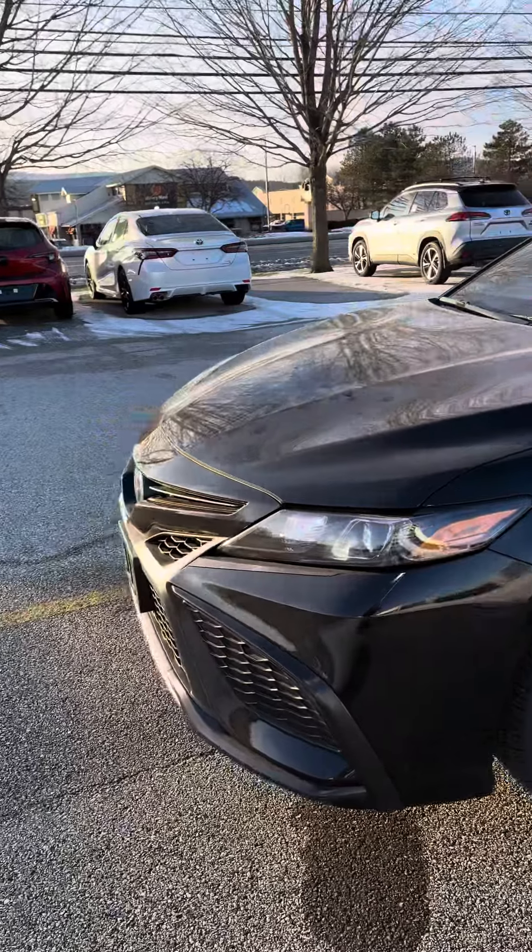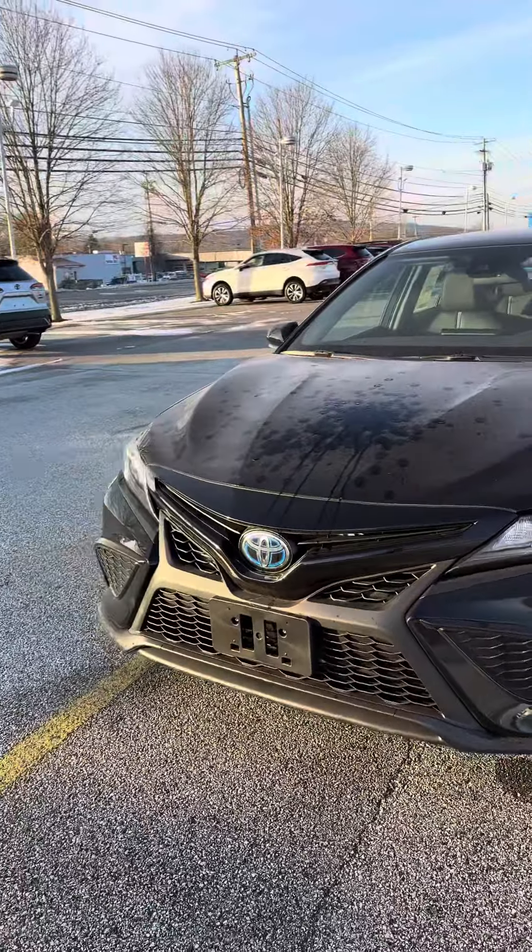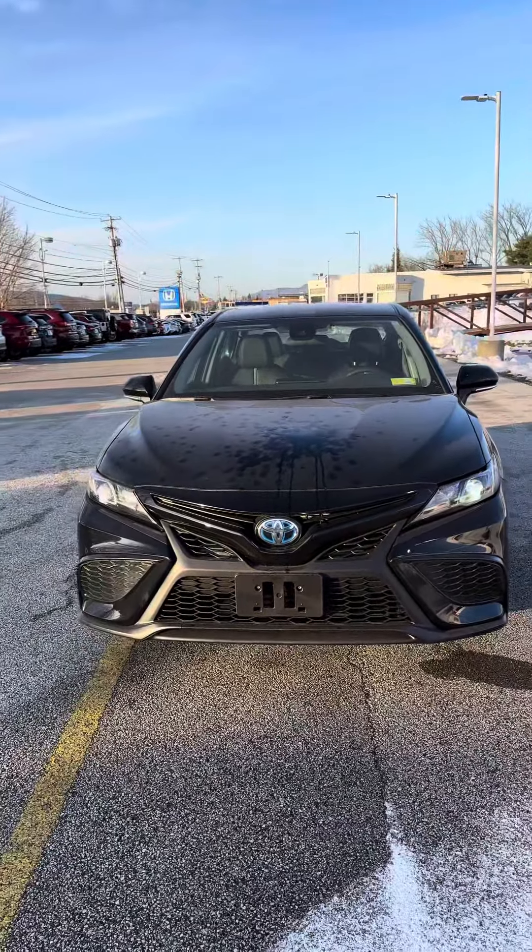If you need any more information on this or anything more we can do for you, please get a hold of us here at Alderman's Toyota. Thanks again.